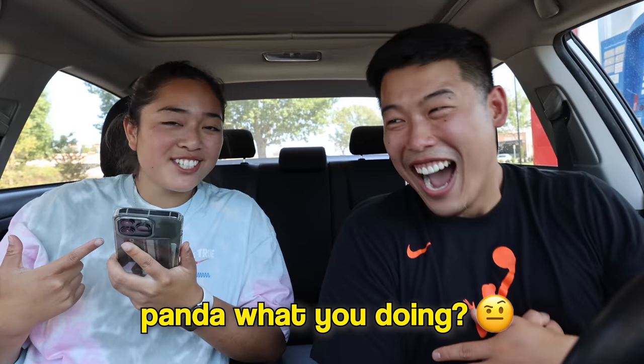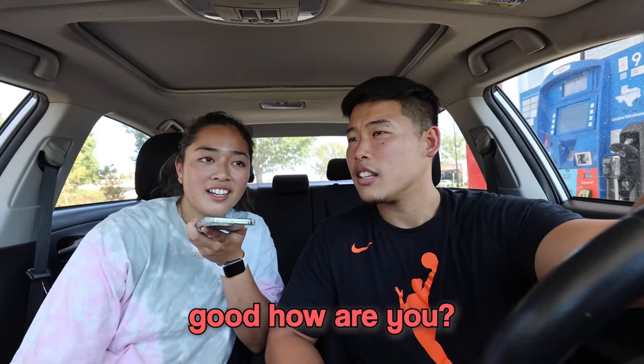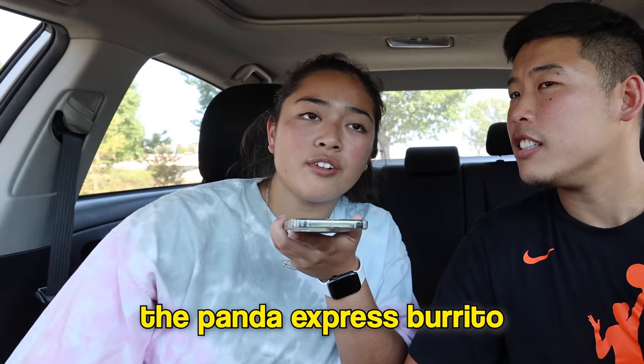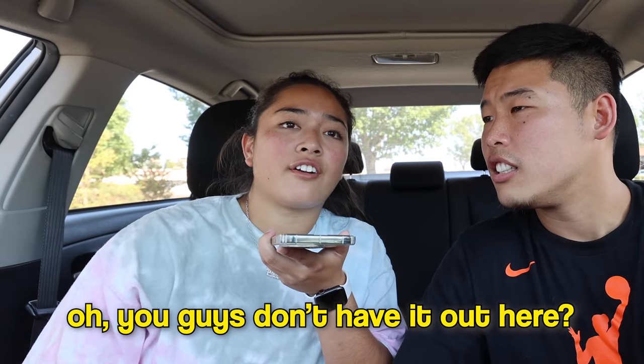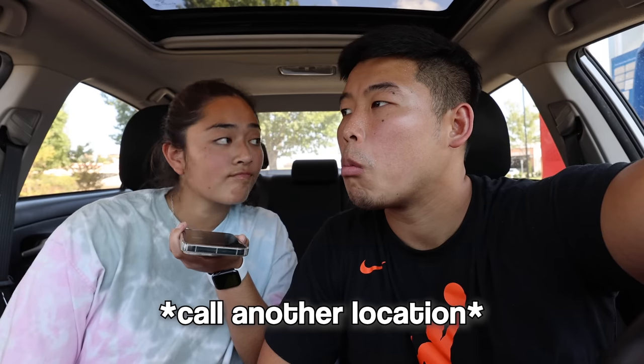They call Panda Express asking if they have the Panda Express burrito. The worker doesn't seem to know what they're talking about. After a confused exchange, the location confirms they don't have it. They thank the worker and hang up.